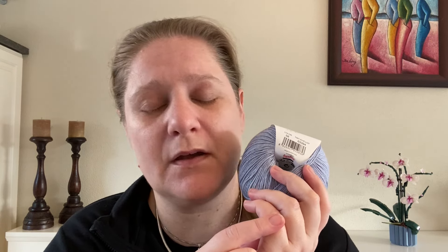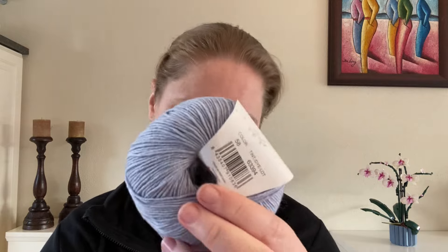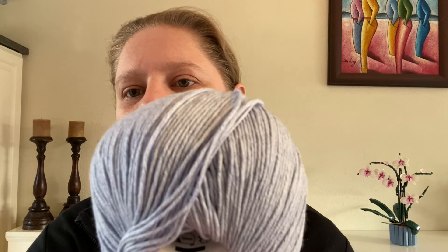Again, a shawl or scarf is what I've planned with this. I haven't exactly defined the exact pattern, but I have planned a scarf for it. The yarn specs aren't easy to read on this label, so I'm going to give you this one to look at while I read from the other.